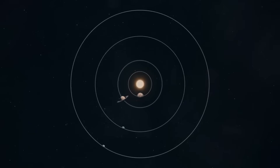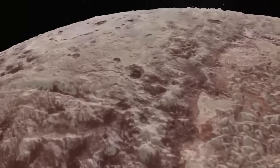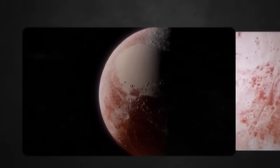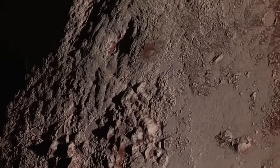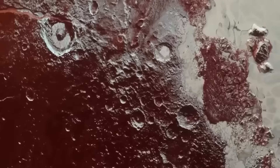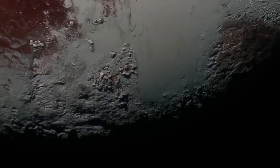This high-resolution observation also highlights the importance of continuing to explore the Kuiper Belt. Pluto is just one of thousands of icy bodies orbiting the Sun beyond Neptune. With Webb's clarity, researchers can now target similar objects with greater accuracy — including other dwarf planets like Eris, Makemake, and Haumea, as well as mysterious objects still waiting to be discovered. Each new image adds a piece to the puzzle of how our solar system formed and evolved over billions of years.